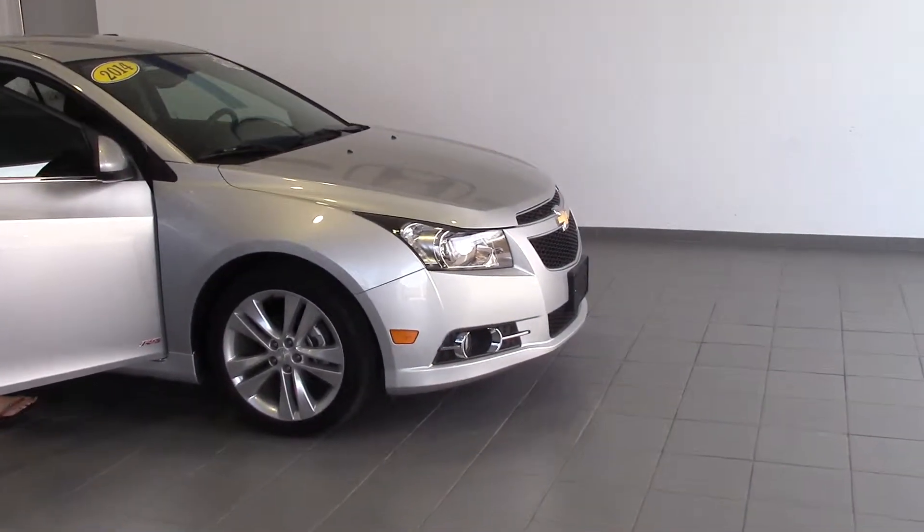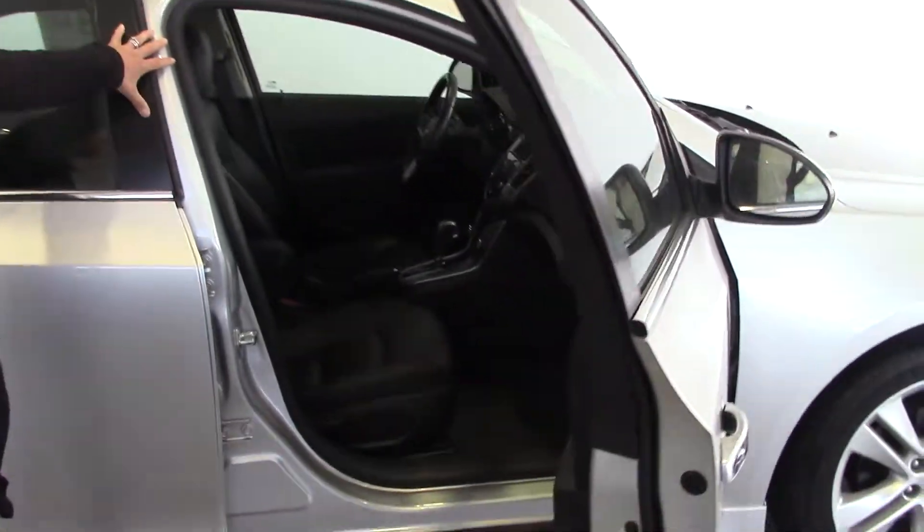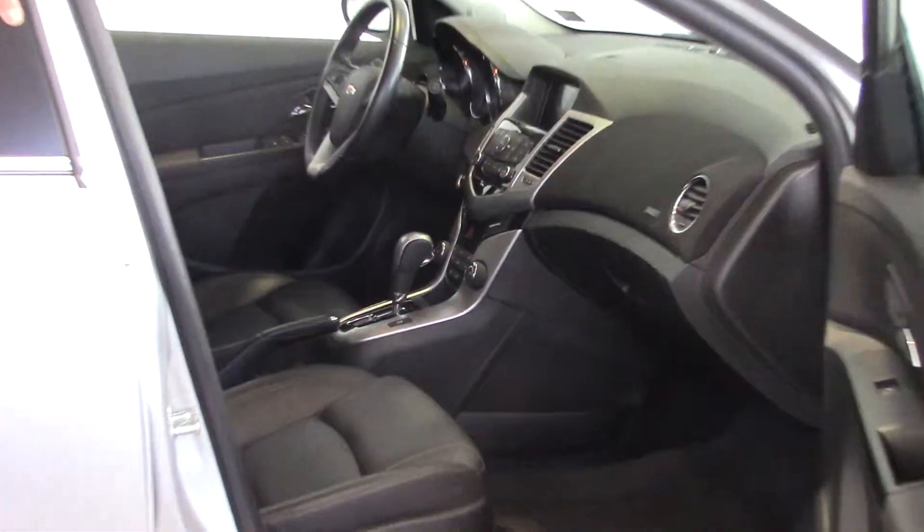Inside, if you take a closer look, we've got leather interior, heated seats, Bluetooth, power windows, locks, and power driver seat. We've also got a backup camera.